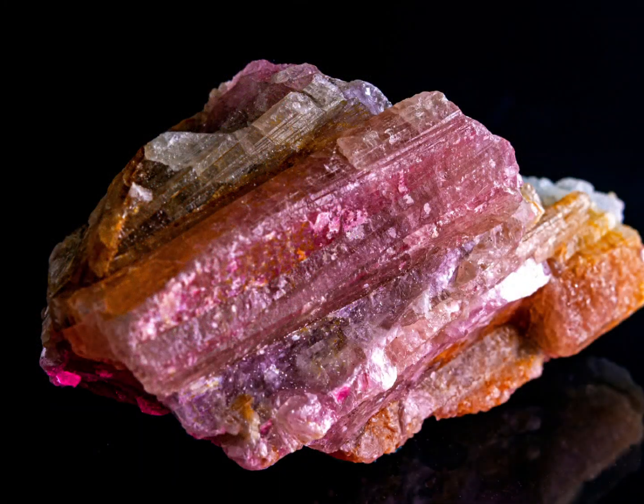Mining pink tourmaline can be a challenging process, as it often occurs in very small quantities and is scattered throughout the surrounding rocks. The mining process typically involves locating and then excavating the rock, which is then crushed and sorted to separate the tourmaline from the surrounding materials.